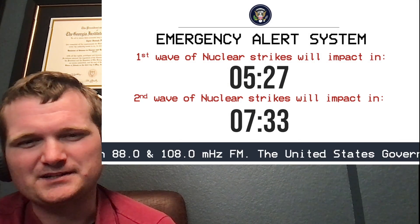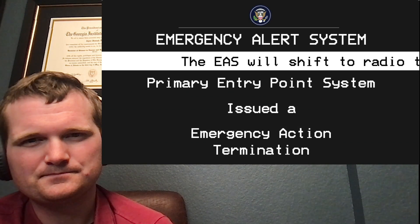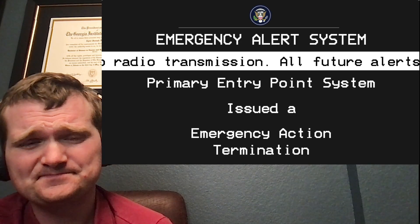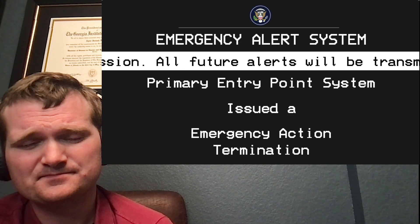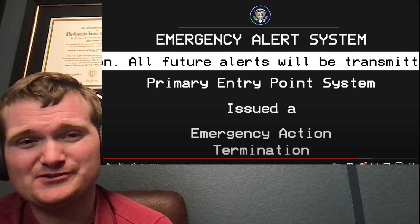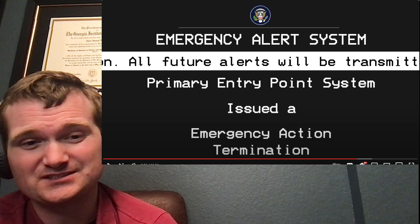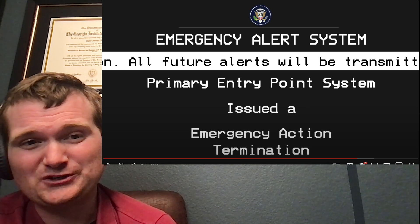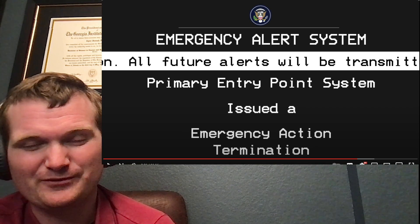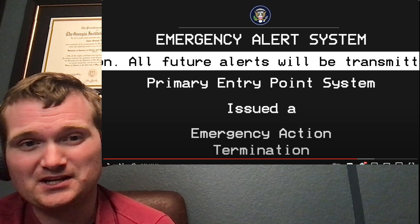The emergency alert system will shift to radio transmission. All future alerts will be transmitted on 88.0 and 108.0 megahertz FM. That's good — if you're going to change any channel of communication, communication is one of the most important things in any emergency response scenario. If you're going to close this out, probably continue to have it play on a loop until everyone can get on that radio station, rather than shutting it off afterwards.